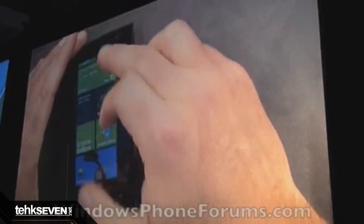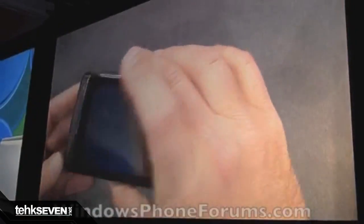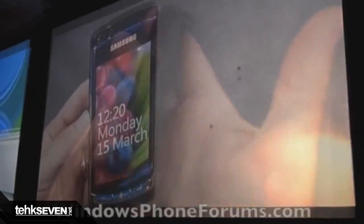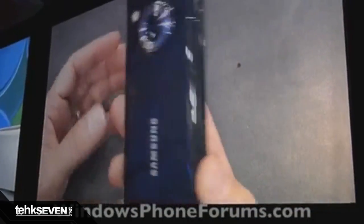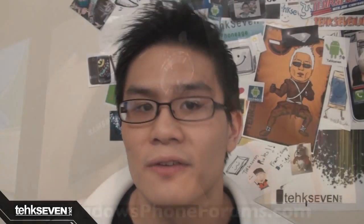The first one everyone is familiar with is made by Asus. The second one shown is a QWERTY slider variant made by LG, and the third one — the newest addition to the Windows Phone 7 family — is the all-touch device made by Samsung.